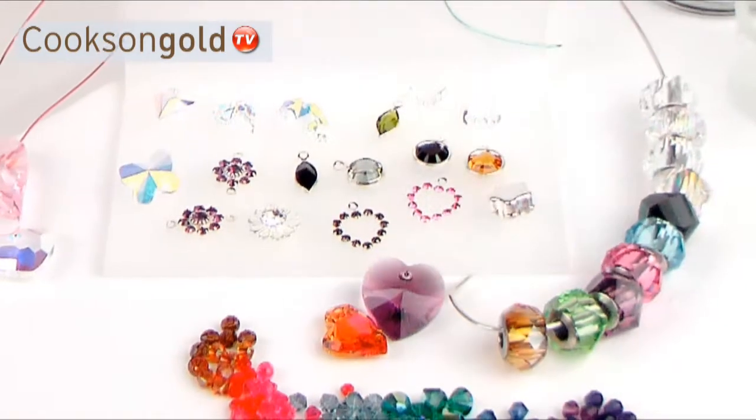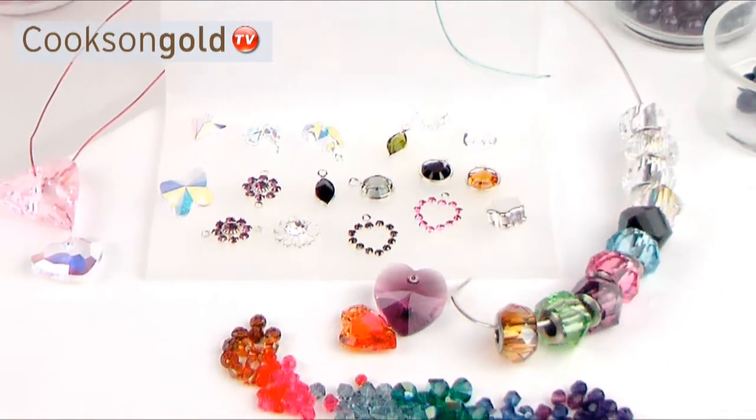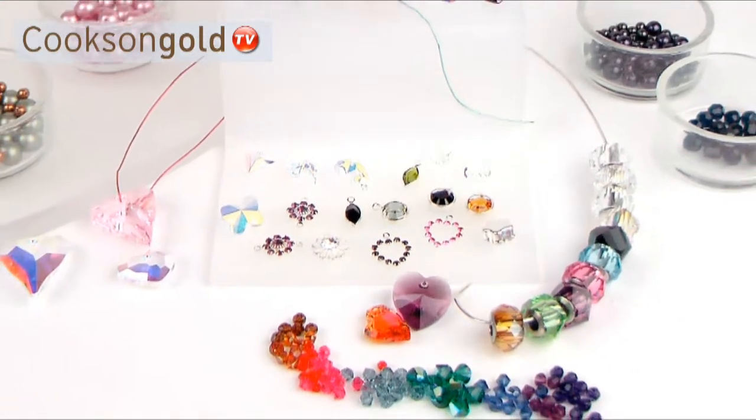Whether you're looking for the best selling bicone beads or perfect pendants, Cookson have them all in stock and ready for next day delivery. Swarovski beads — add sparkle to your jewellery.